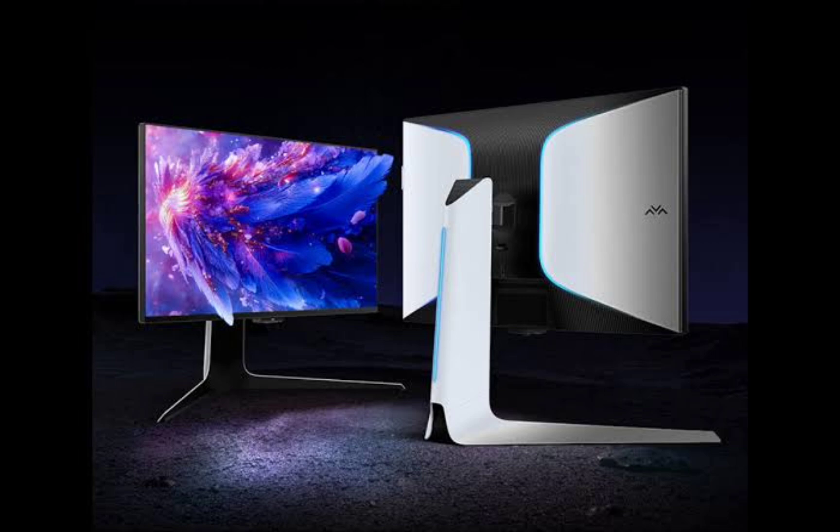The monitor also features a tilt, pivot, and height-adjustable stand for comfort and versatility. It comes with a light wing-back design that adds a sci-fi touch with integrated RGB lighting and a hidden headphone hook for convenient storage.